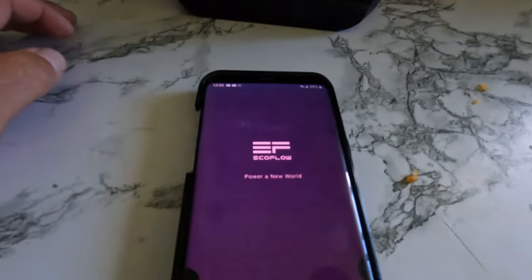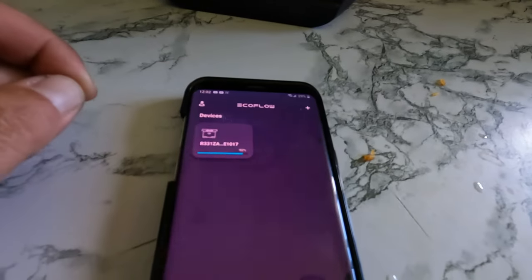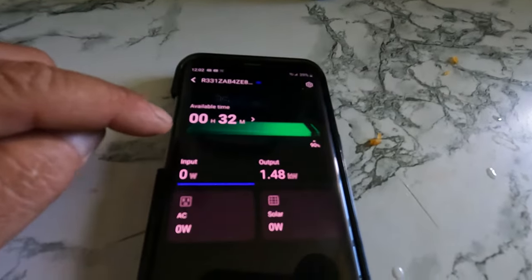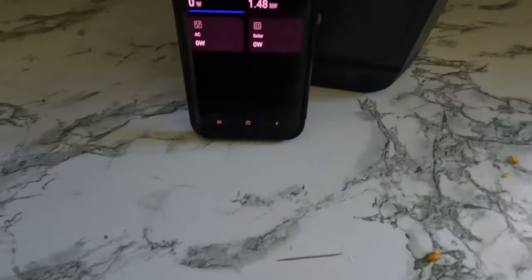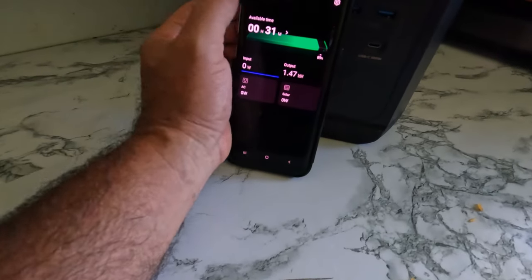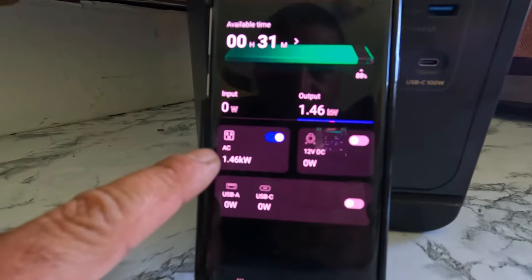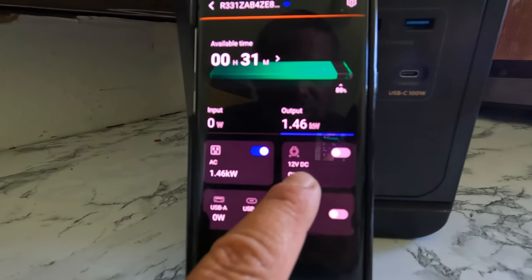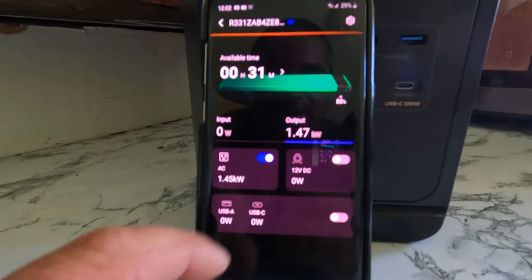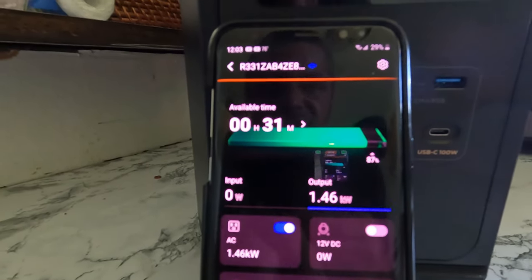You can download the EcoFlow app — it's pretty neat because if you have more than one unit, you can add more than one device. Right now I have one device in here and it tells us exactly what's happening. The battery is at 90% charged. It's matching exactly what's on the unit. It also tells us how much power is being outputted. This is connected through my home Wi-Fi, but you don't actually need Wi-Fi — you can connect via Bluetooth. You can toggle on and off the AC, the 12-volt outputs, and the USB outputs. It tells us our battery percentage — we're at 88% — and we're consuming 1,406 watts.